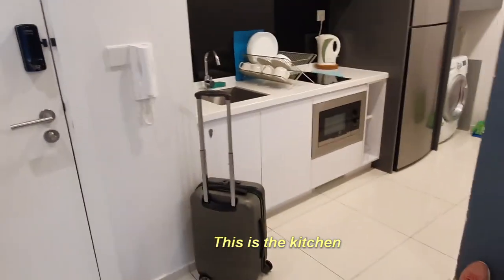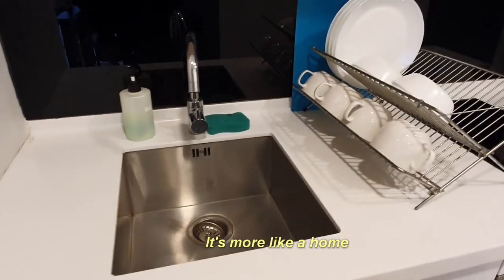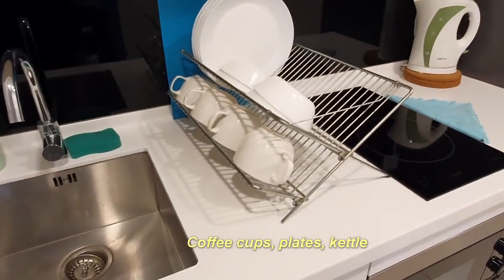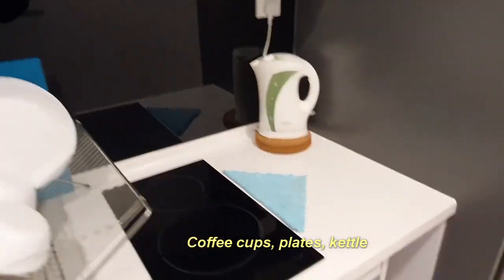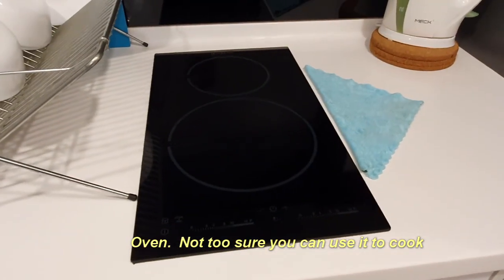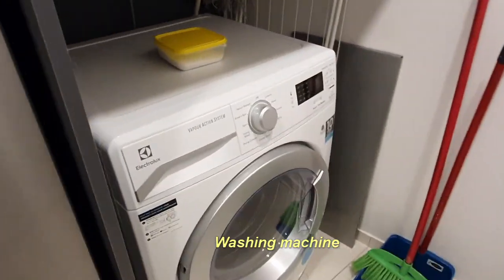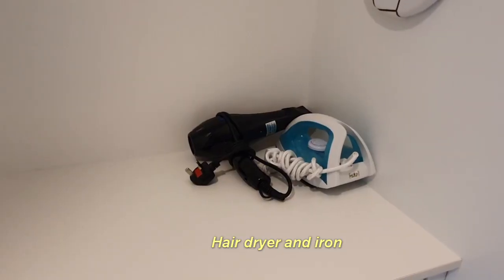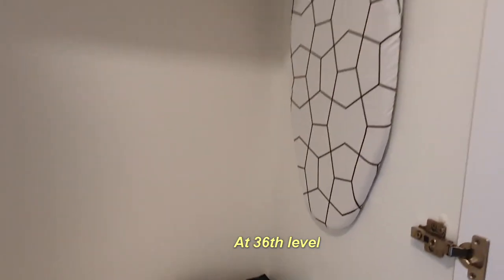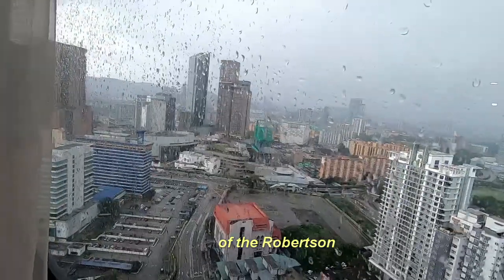Alright, this is the kitchen. So it's more like a home. There's coffee, cups, plates, kettle, and an oven. Not too sure if you can cook with it. There's also a fridge, a washing machine, and an air dryer.